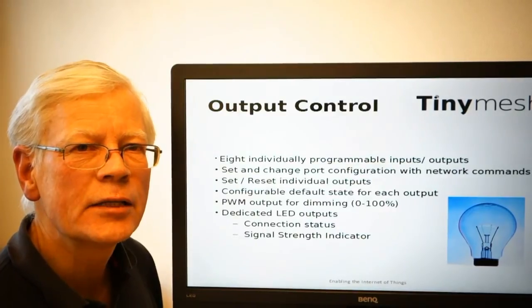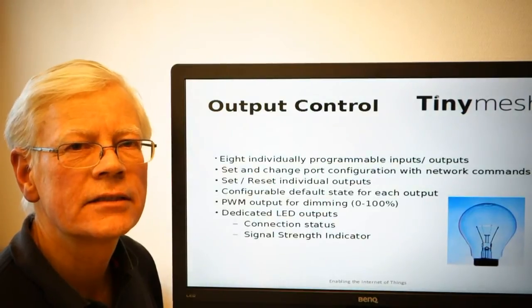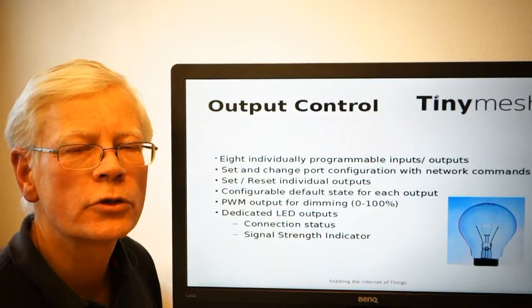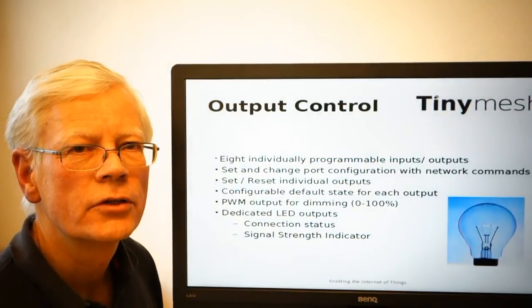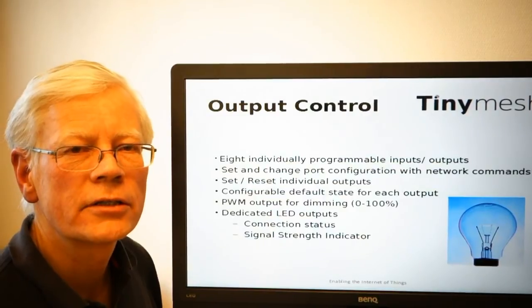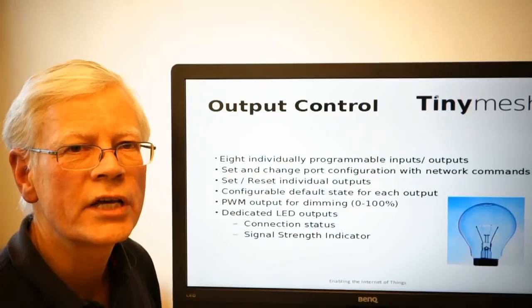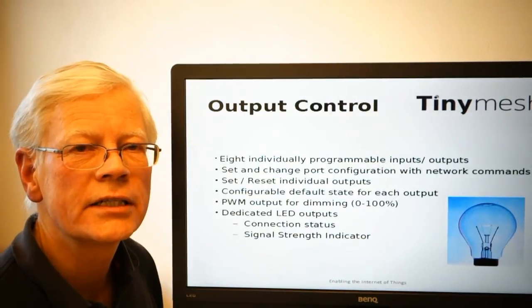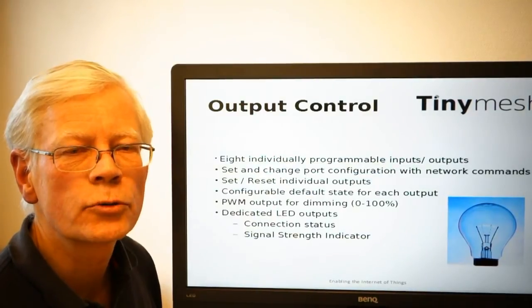In the mesh network, the quality of the mesh network is, to some extent, dictated by the number of alternative communication paths in the network. So in essence, the faster the network communication LED is flashing, the better communication we have established. If there is no light on the connection LED, it simply means that there is no connection.